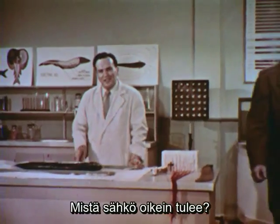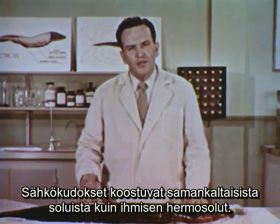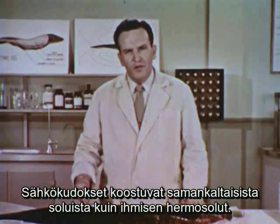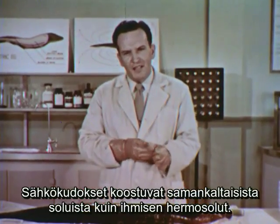Ladies and gentlemen, I'd like you to meet a group of confirmed believers in electric eels. Thank you very much. Now, where did that electricity come from? Strange as it may seem, the eel's electric tissue is made up of cells very much like the cells that make up the nerves of our own bodies.